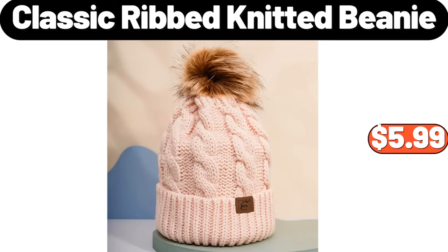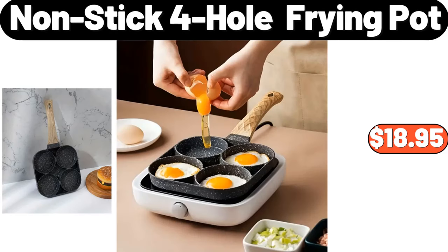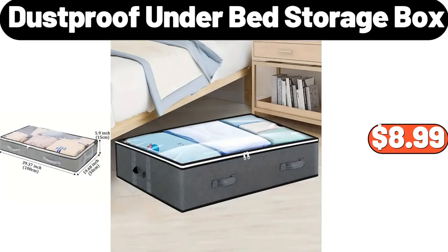Classic Ribbed Knitted Beanie, $5.99. Non-stick Whole Frying Pot, $18.95. Dust Proof Under Bed Storage Box, $8.99.